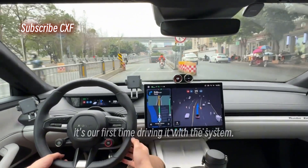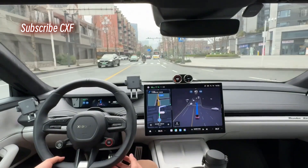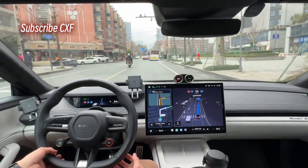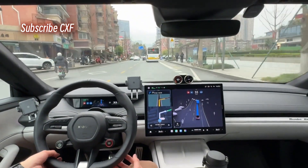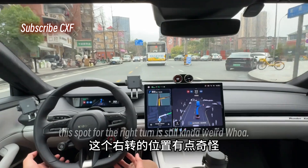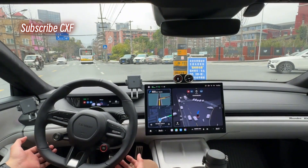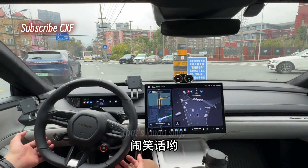This road we're on today — gotta say it's our first time driving it with the system. School zone ahead, please observe. This spot for the right turn is still kind of weird — what? That's kind of silly.